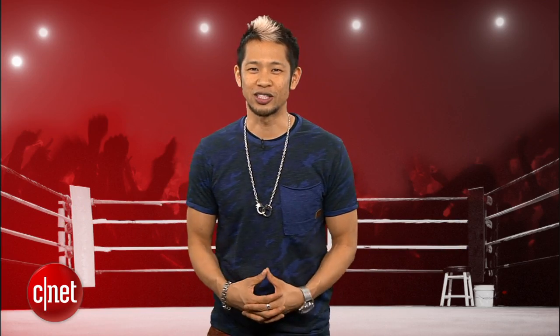I'm Brian Tong, thanks for watching, and we'll catch you guys next time for another PrizeFight. Hora!